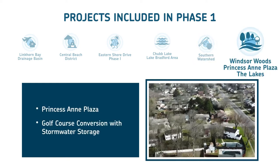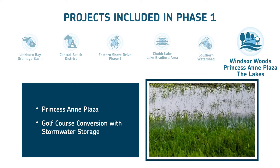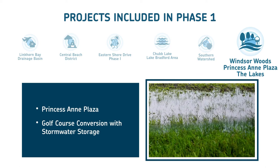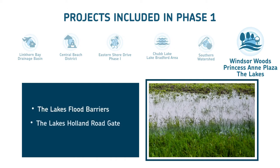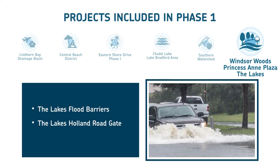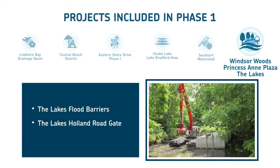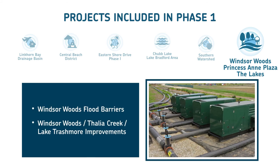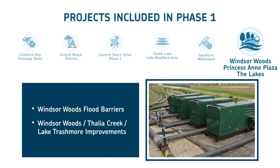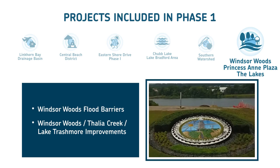At Windsor Woods, Princess Anne Plaza, and the Lakes, plans call for turning the Bow Creek Golf Course into a park with stormwater storage. A new tide gate, pump station, and tide barriers will be built along London Bridge Creek. A new flood control gate will be constructed along Holland Road at the Lakes, along with new earth and concrete flood barriers in the Lakes and Windsor Woods. The city also plans a new stormwater pump station near Lake Windsor and South Boulevard, and flood control improvements at Thalia Creek and Lake Trashmore.